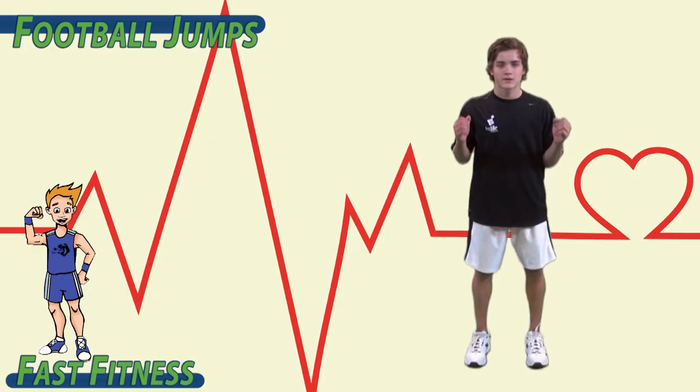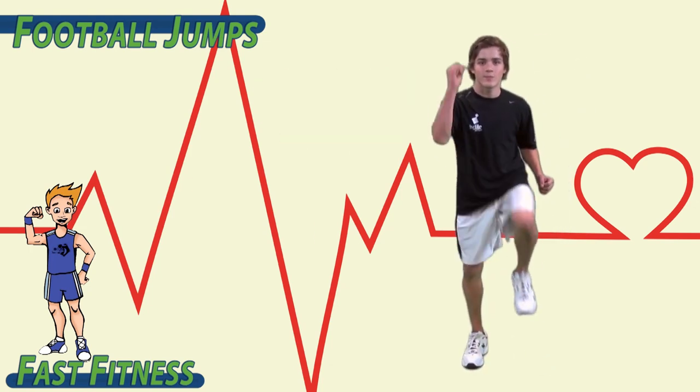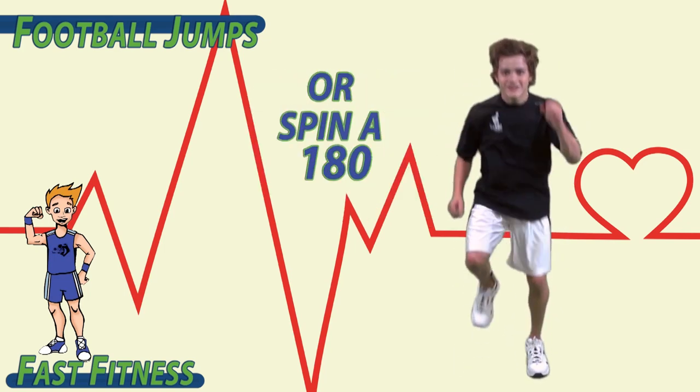To begin, we're going to be running in place — opposite knee, opposite elbow. Every time that I say switch, you're going to jump and turn the opposite direction, or spin a 180.